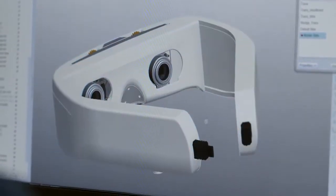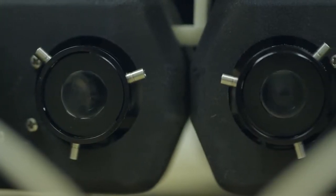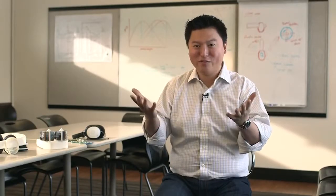When we first proved this concept of this technology, it was the size of a coffee table. And after a lot of engineering and packaging, we finally had a pair of glasses that we could put on and enjoy this visual experience.